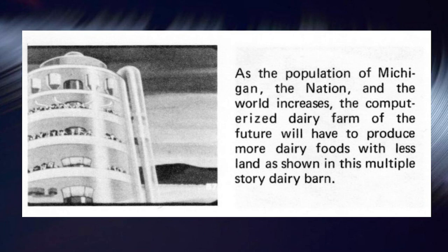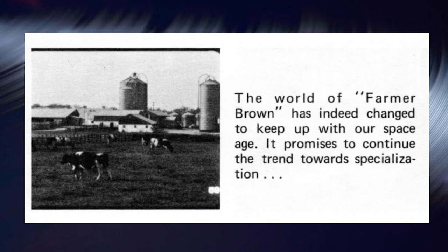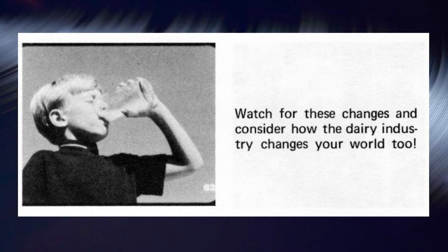As the population of Michigan, the nation, and the world increases, the computerized dairy farm of the future will have to produce more dairy foods with less land, as shown in this multiple-story dairy barn. For the future of the modern Farmer Brown, the imagination and foresight of the dairy industry will lead to greater efficiency, supplying us with more milk and still more delicious dairy foods. The world of Farmer Brown has indeed changed to keep up with our space age — it promises to continue the trend toward specialization, reaching out with higher quality living for all of us. The Michigan dairy farm has changed, is changing, and will continue to change. Watch for these changes and consider how the dairy industry changes your world too.